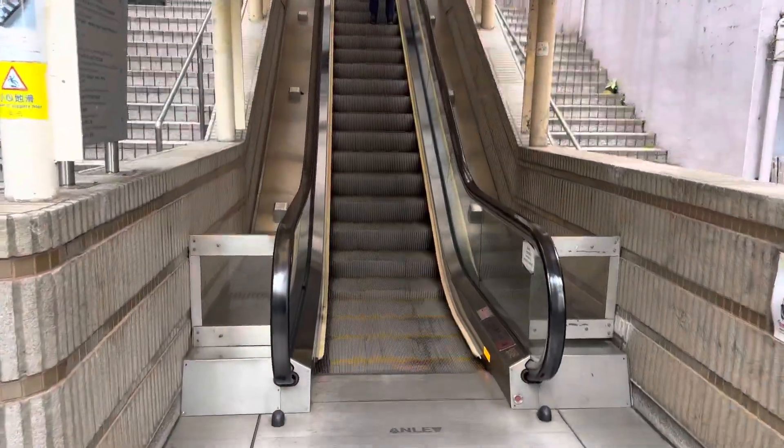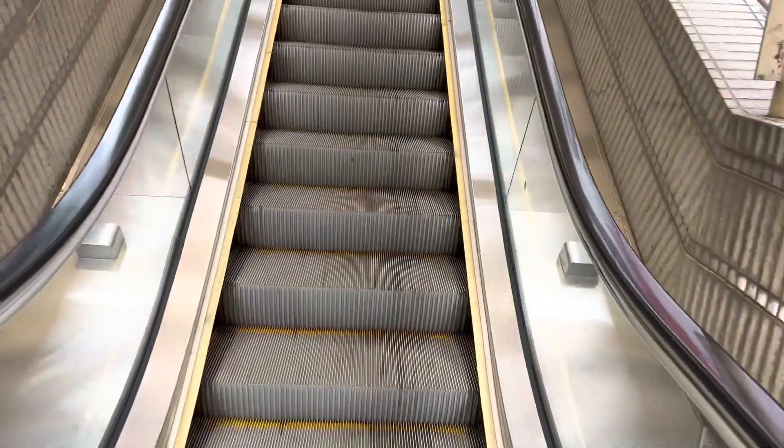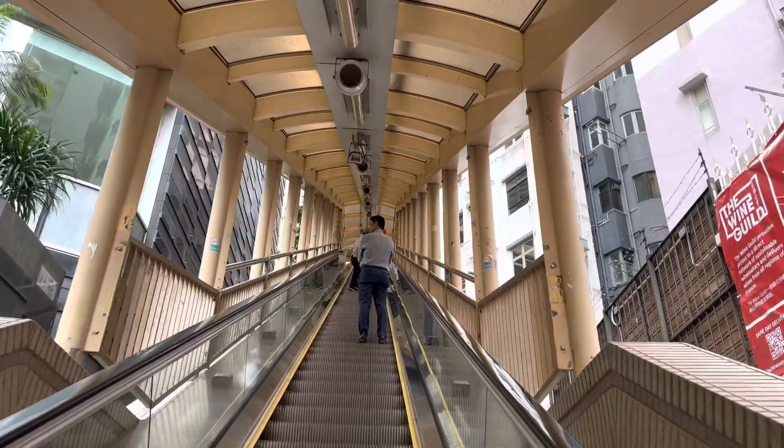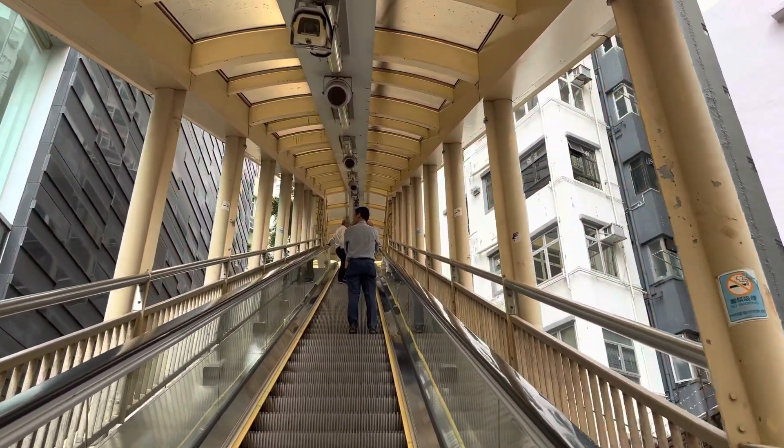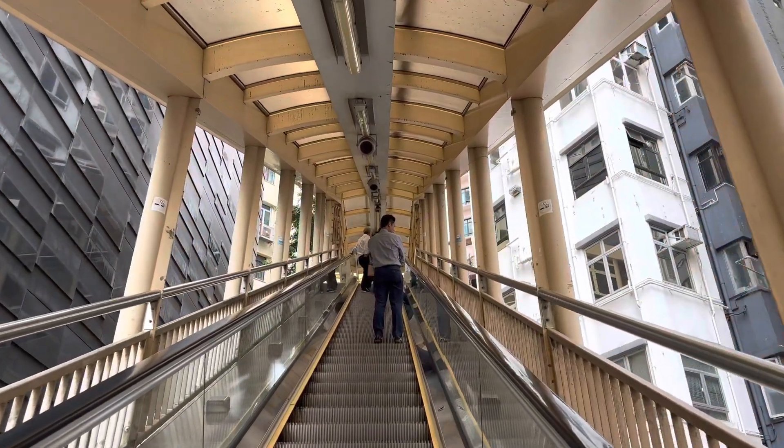Welcome back. No, your eyes aren't deceiving you — I am moving. The escalators between central and mid-level. This apparently is the largest, largest collection of covered escalators in the world. It's very cool. You get to just watch Hong Kong pass you by. It's very sweet. Here we are, nearly at the top — the world's longest, most extensive covered escalator system. It's pretty cool.